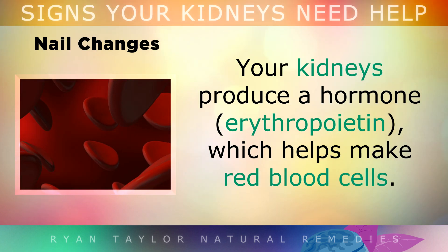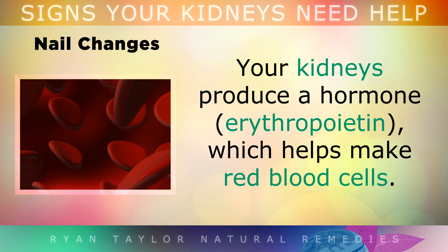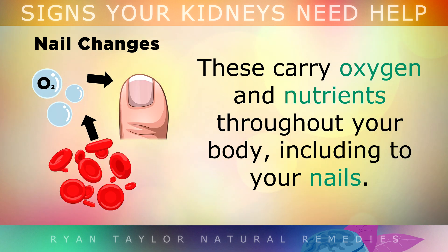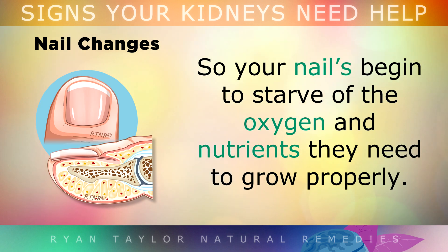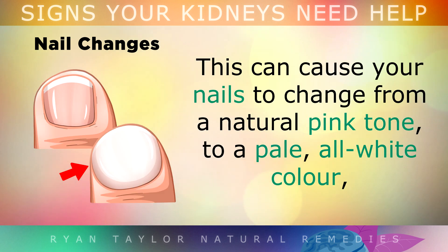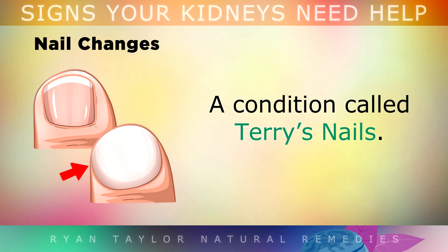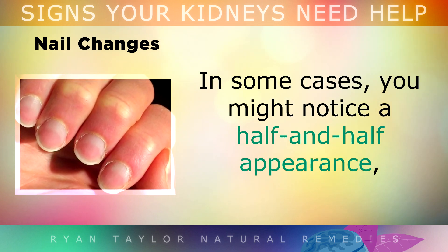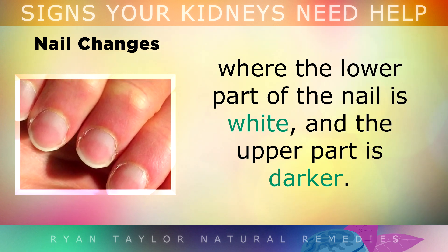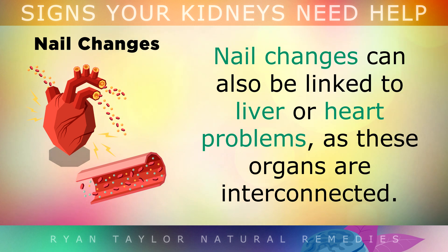Symptom 4 is Nail Changes. Your kidneys produce a hormone which makes red blood cells. These are important because they carry oxygen and nutrients throughout your body, including to your nails. However, if your kidneys are damaged, you may have fewer red blood cells and become anemic, so your nails begin to starve of the oxygen and nutrients they need to grow properly. This can cause your nails to change from a natural pink tone to a pale, all-white colour — a condition called Terry's nails. In some cases, you might notice a half-and-half appearance, where the lower part of the nail is white and the upper part is darker. Nail changes can also be linked to liver or heart problems, as all of these organs are interconnected.